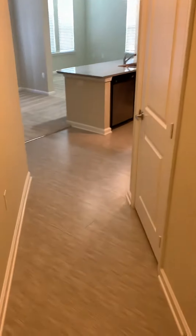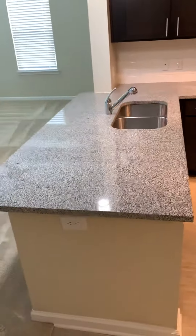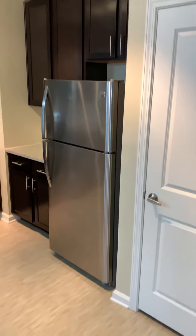This is the one we reserved. Countertop, kitchen, fridge.